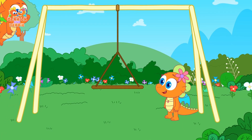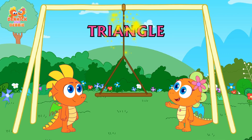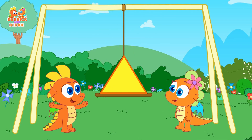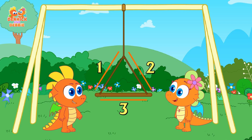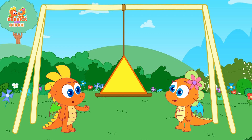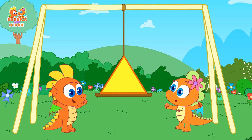Derrick, Derrick! Yes, Debbie? I think I found a triangle. Does it have three equal sides? If it does, then you're right! Yippee, it's a triangle!